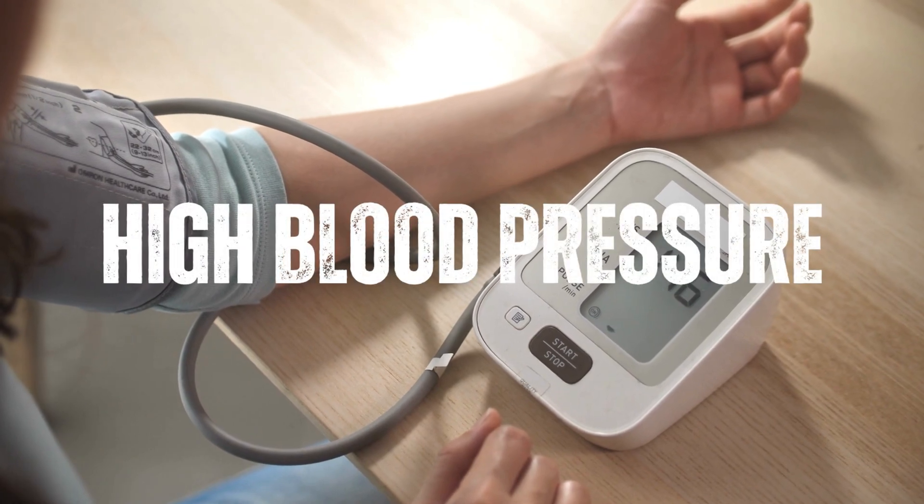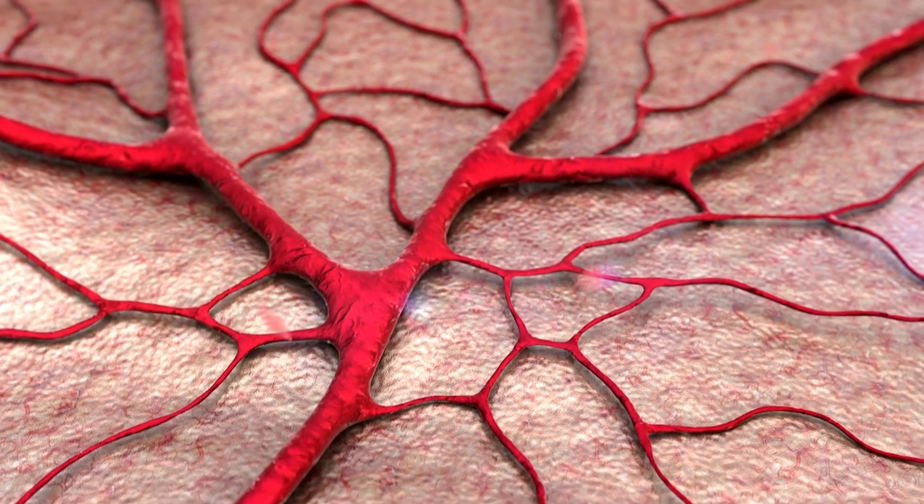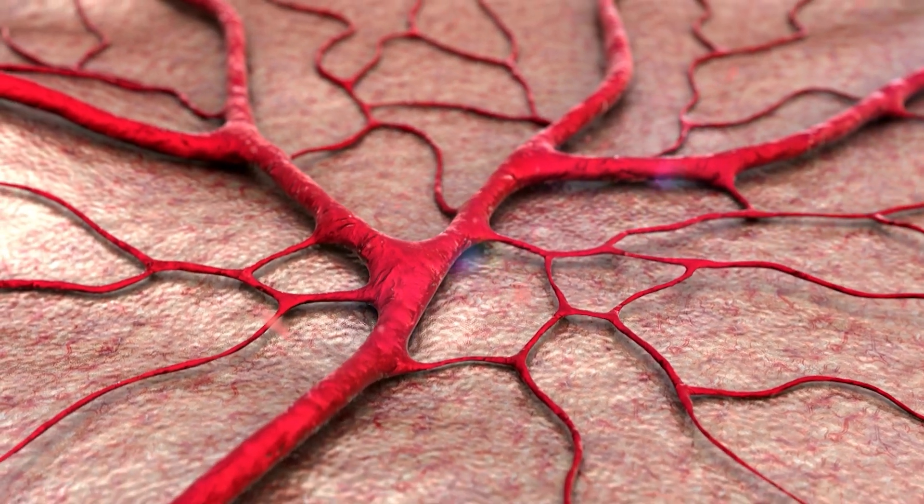High blood pressure can also cause damage to the small vessels in the kidneys, reducing their ability to function properly.